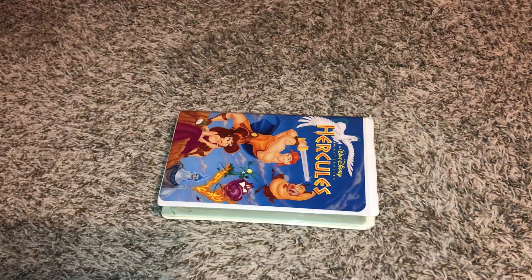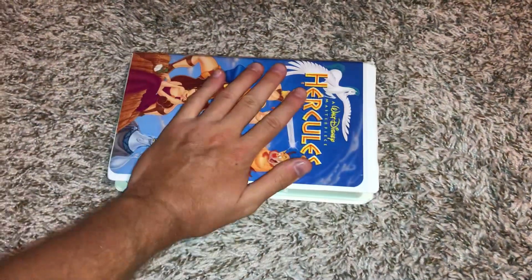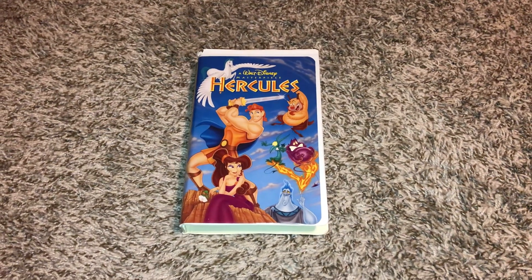December 28th, 1997, and this copy has the now on video version right during the preview for Peter Pan at the beginning, because this copy is version 2 of the 1998 VHS.